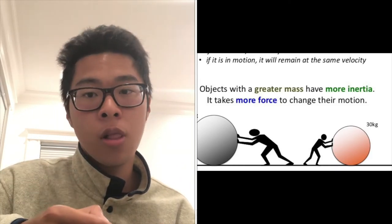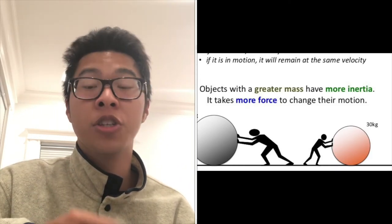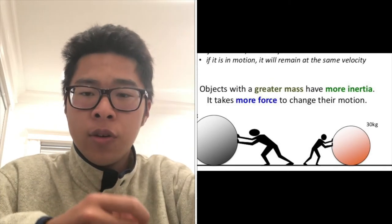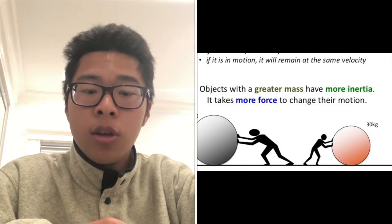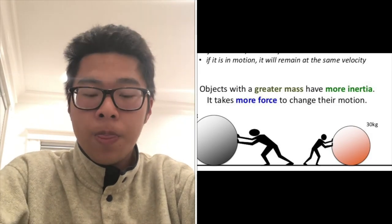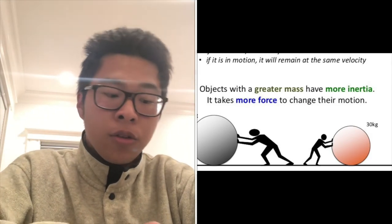Inertia is the tendency for an object to stay at rest. That is why Newton's first law of motion is also known as the law of inertia — because it involves objects staying still. The reason why the coins did not fall off when I moved the $20 bill is because there was no outside force acting upon the coins. The only force I used came from my finger, and I applied it to the $20 bill, not to the coins.